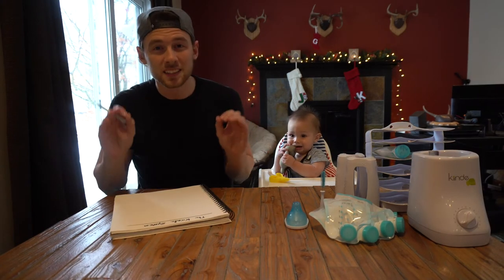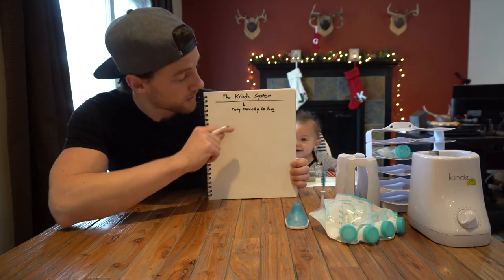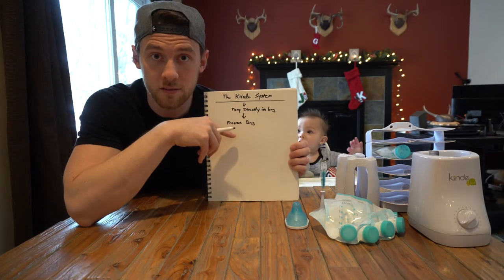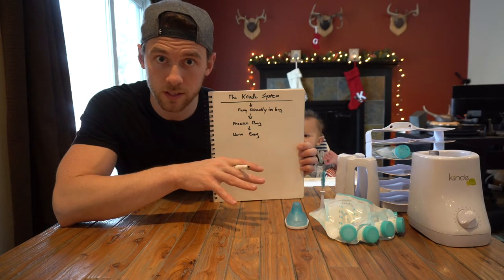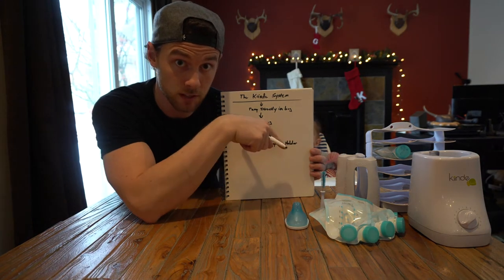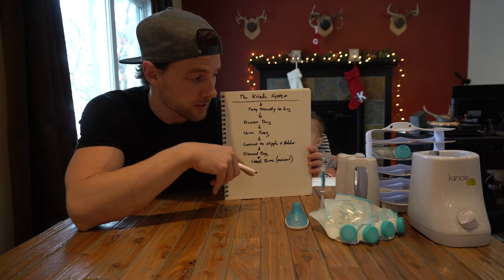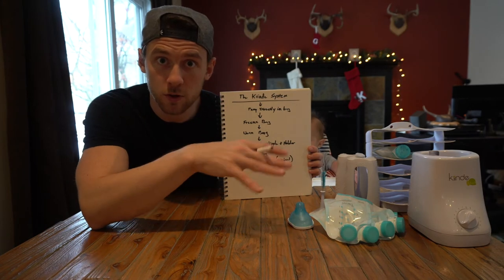The Kind system does it a little differently and saves you a lot of time, steps, and cleaning. Instead of pumping directly into a bottle, you start off by pumping into a bag — the bag you are ultimately going to freeze. You then place that bag directly in the freezer. After that, you warm the same bag you pumped into and froze everything in. Then you connect it to the nipple piece and the holder piece — still the same bag. After you're done feeding the baby, discard the bag and wash the parts — really only the nipple piece needs washing; everything else is reusable or replaceable.